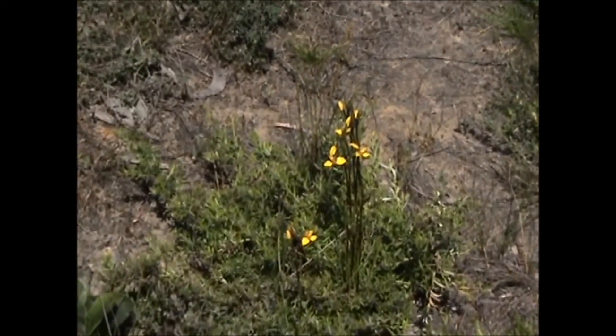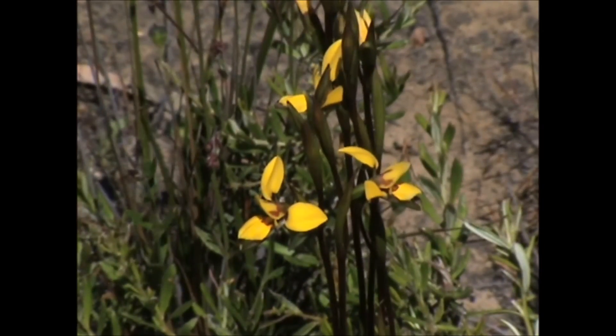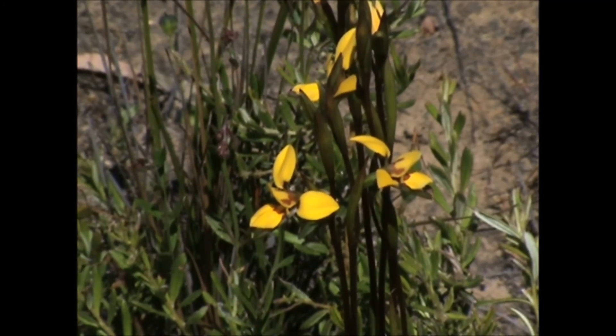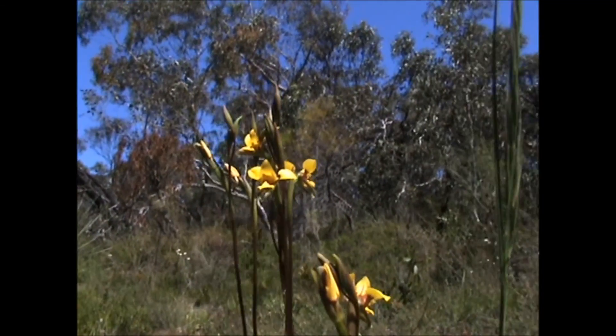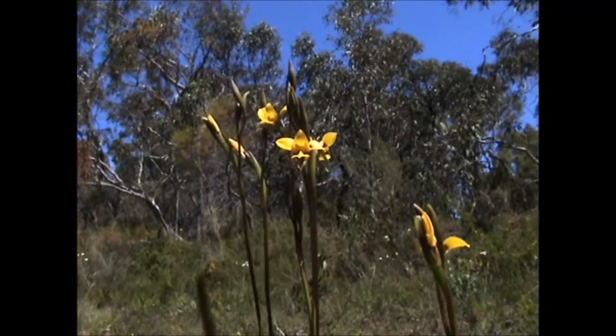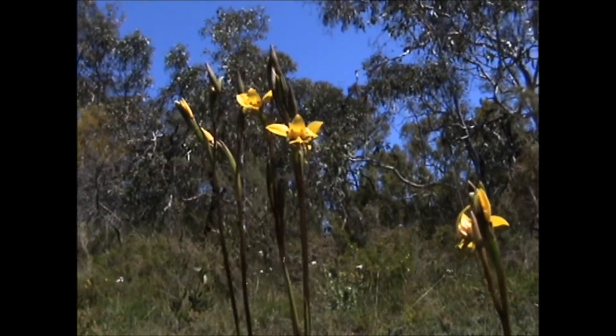Straight up we've had a bit of success and found a shortleafed donkey orchid — or rather a small colony of them in full flower. It was traditionally a food source for aboriginals, and in 1980 it was considered more widespread and common, but now only grows in two locations and is considered rare.